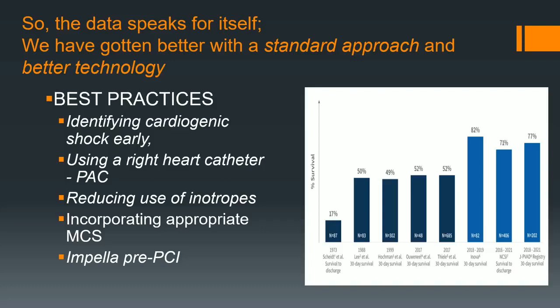The data speaks for itself. Best practices: identify shock early, use a right heart cath and learn how to use it. If you don't know how to use it, have somebody teach you — it's not just putting it in, it's knowing how to interpret the waveforms. Incorporate MCS. Impella is really nice for pre-PCI. Form an intensivist team, really work together, have a shock team, and learn about mechanical support. Thank you very much.